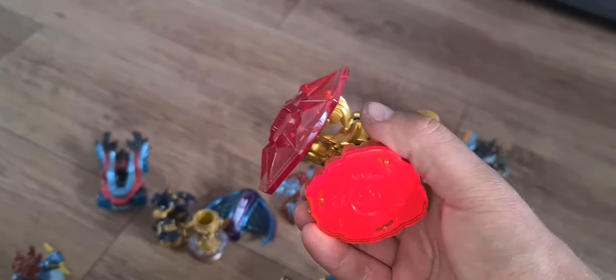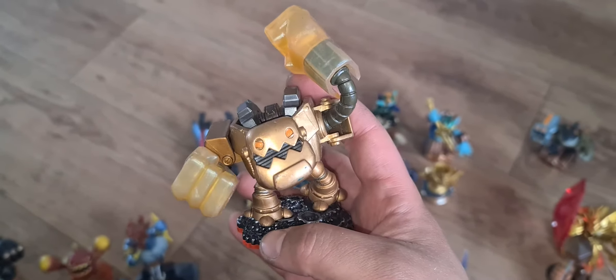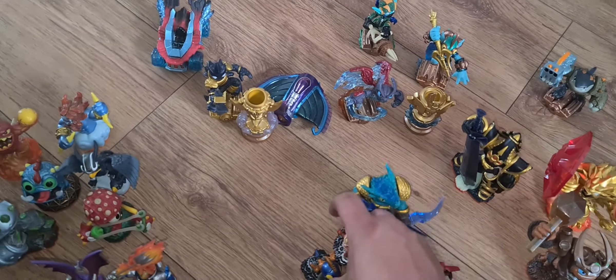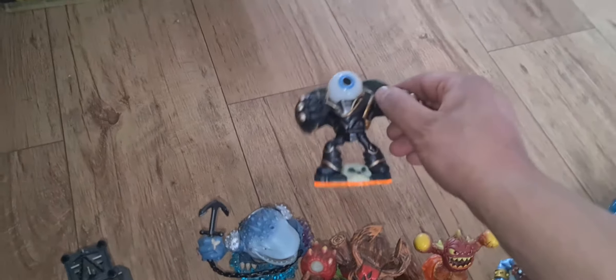A few of the remaining figures are worth decent money. We have Wildfire — he's about a tenner, he's a Trap Master on the red bases. Wallop the Trap Master could be about £12, possibly more. Jawbreaker is looking at about a tenner. Crypt King is £10 plus. We've also got a few of the Trap Team minis — little mini versions that hold value for collectors — and a Legendary Edition variant of one of the figures which should be worth a bit as well.